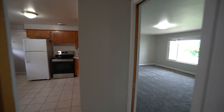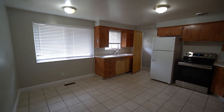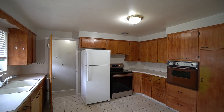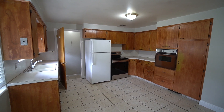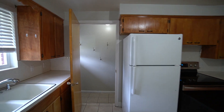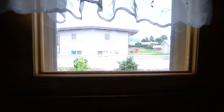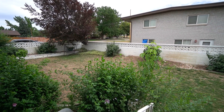Here on the left we have our kitchen. It's a really good sized kitchen — gives you plenty of space, lots of counter space, lots of cupboard space as well. As we go through the kitchen, we have access to that backyard again.